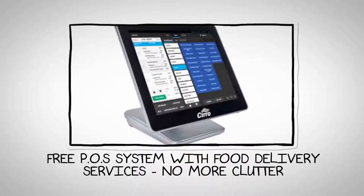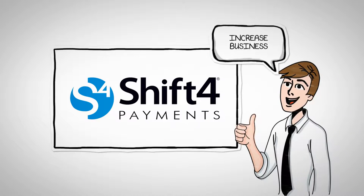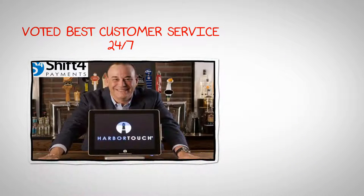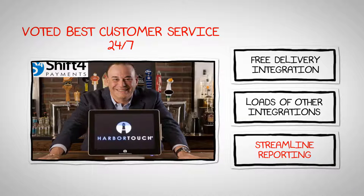Integration between your POS system and inventory management software allows for real-time updates on available stock. When an order is placed, the system can immediately check if the items are in stock and adjust the inventory accordingly. This prevents overselling and helps you maintain accurate inventory levels.